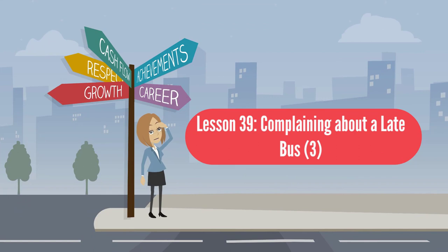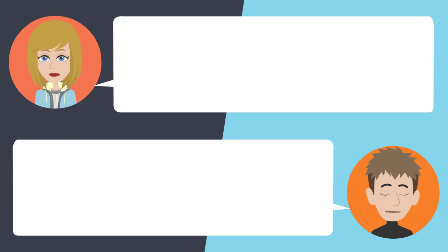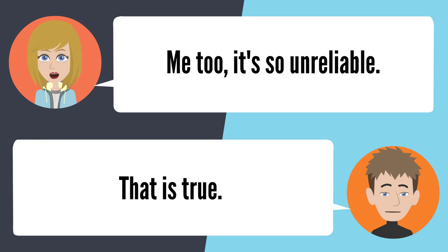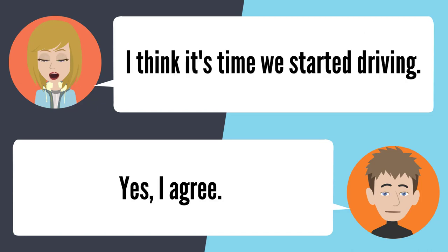Lesson 39: Complaining about a late bus 3. — Where is the bus? I think it's running late — it should have been here 30 minutes ago. It should be coming soon. It better, because I'm already late for work. I can't stand riding the bus. Me too, it's so unreliable. That is true. It's also horrible having to be at a bus stop in any kind of weather. Exactly, that's the worst part. I think it's time we started driving. Yes, I agree.